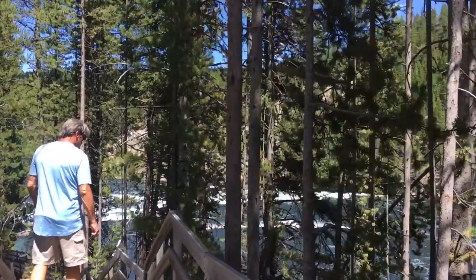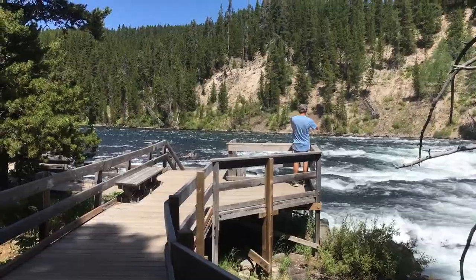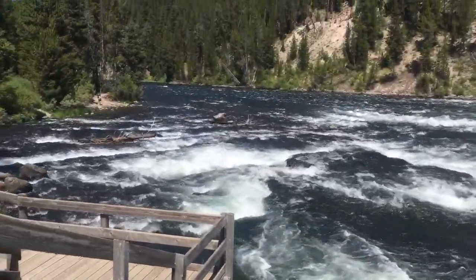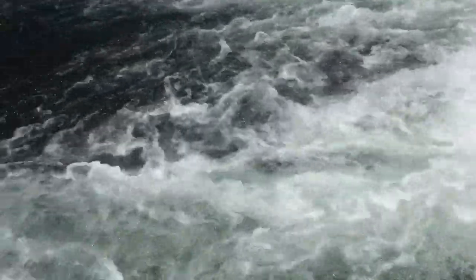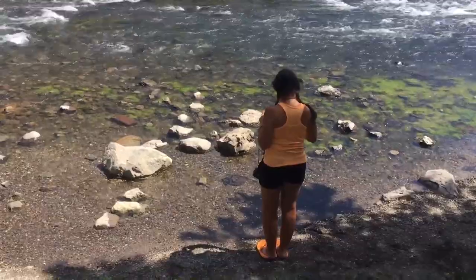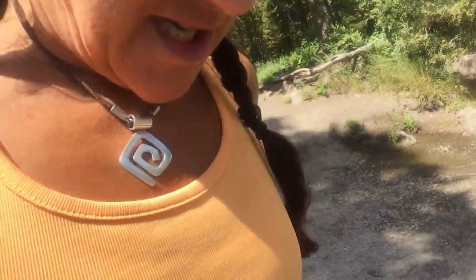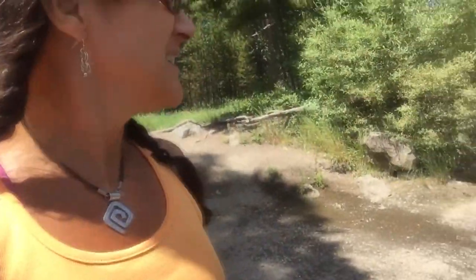We're walking to LeHardy Rapids. You can hear the sounds and smell the smells. I could be a park ranger — that's what I want to be when I grow up. Here we are at the Rapids — can you hear them? They're beautiful. Listen quick though, because they're very rapid. Robin sees water and she's got to stick her feet in it — and apparently chronicle it with video. Orange toenails into the water. Not too bad — pleasant, actually!